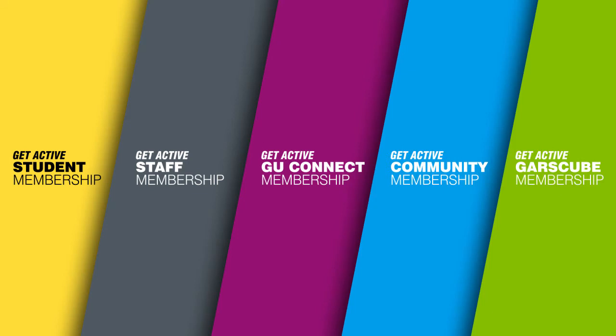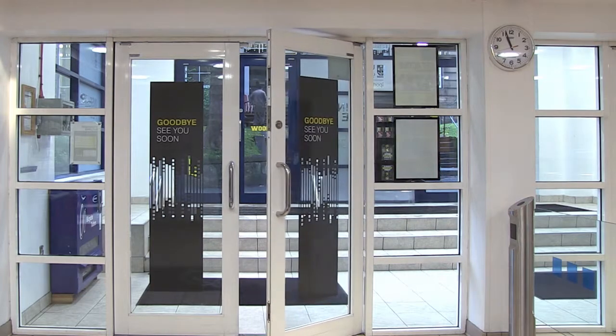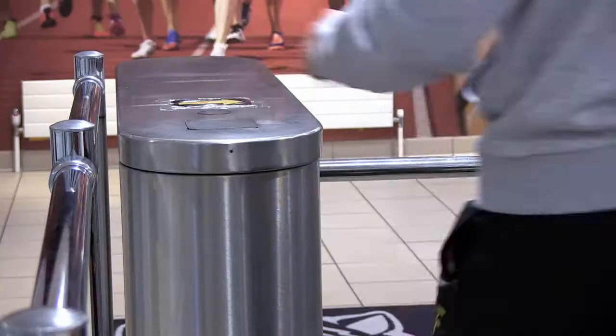Our Get Active memberships are bursting with activities for everyone. They can be purchased at reception where our friendly team will help you choose the best option. Not interested in a membership? Don't worry, we also offer a variety of day passes.